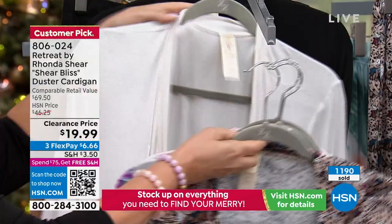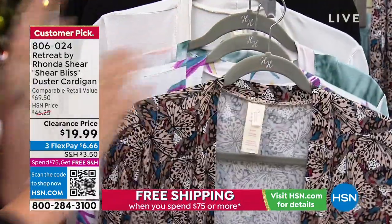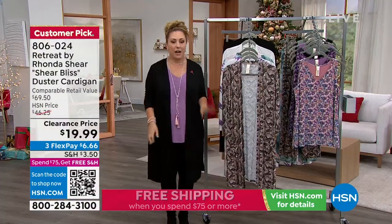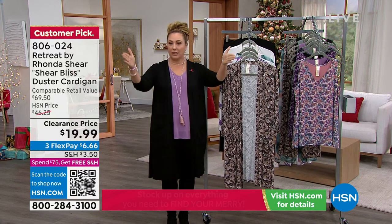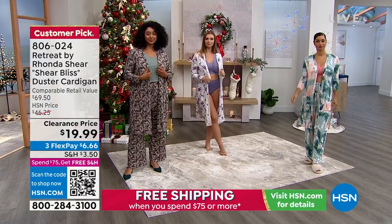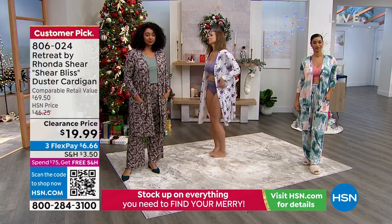I feel like I'm an expert on cardigan dusters. I have an entire section of my closet that's just dusters — I'll post a video of it on my Instagram — because I wear them so much. But are they usually this soft? No. Are they usually under $20?